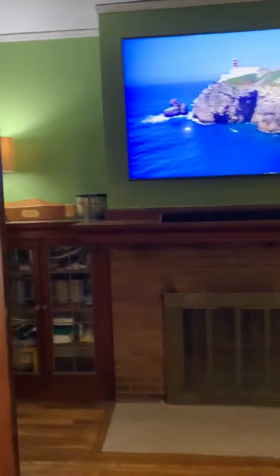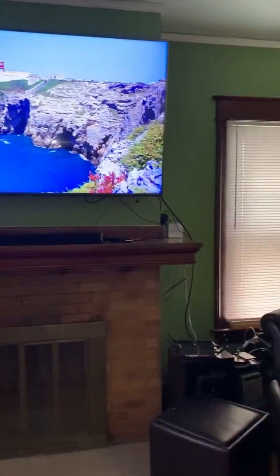Some really nice built-ins next to that. Pretty woodwork. Original hardwood floors in this room and throughout into the dining room and kitchen as well.